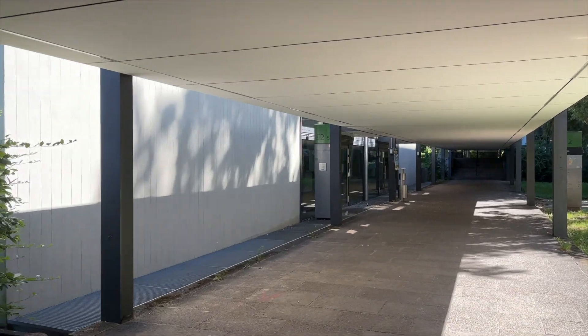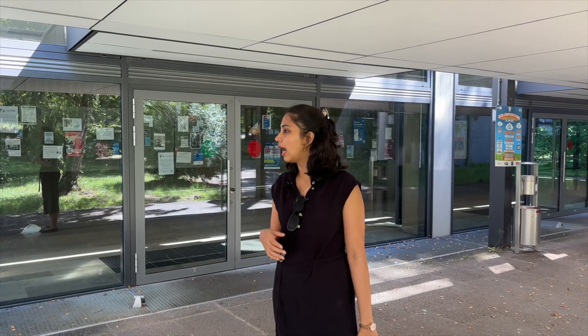The building behind me is one of the biggest lecture halls of the mathematics building, where many courses take place. Sometimes, when you have to take exams with a lot of students enrolled, you might find yourself in one of these halls for examinations as well.